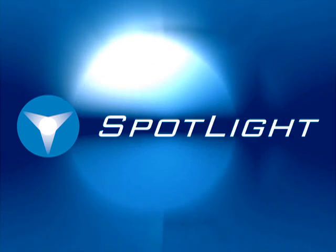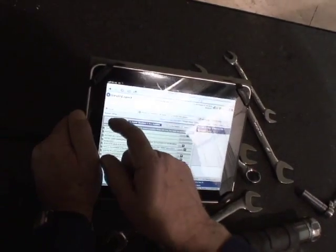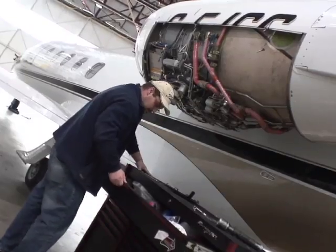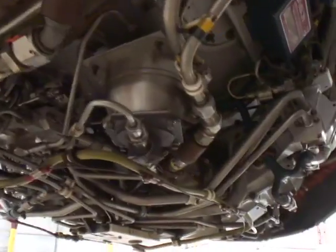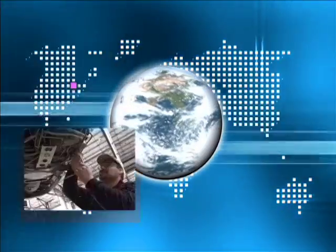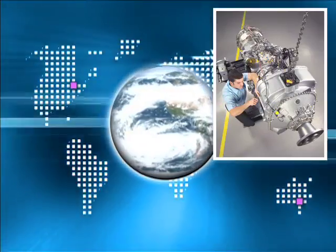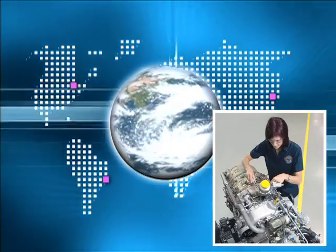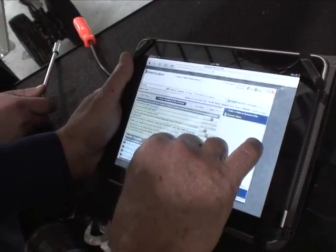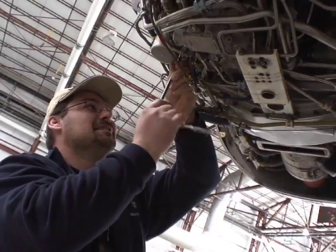Spotlight is an interactive troubleshooting system for novices and experts alike. All solutions in Spotlight are built from years of field records, giving access to the experience of others in the global community who have resolved many of the same issues that you may be encountering. It is knowledge at your fingertips, empowering you to make better decisions, faster decisions.